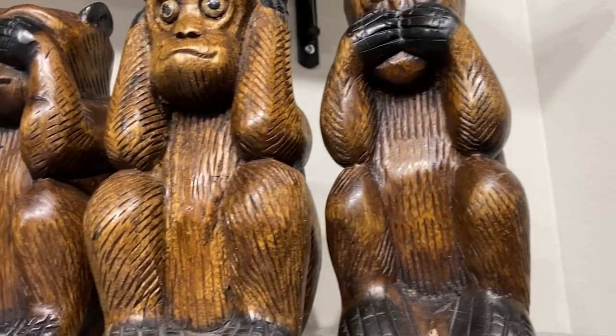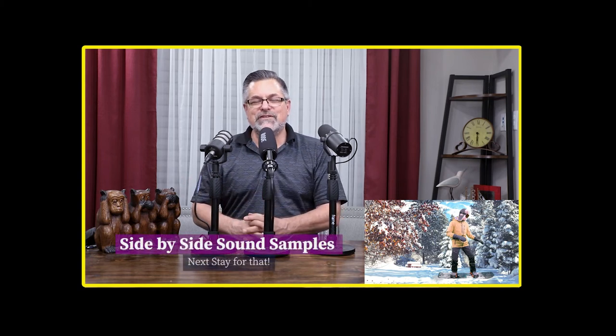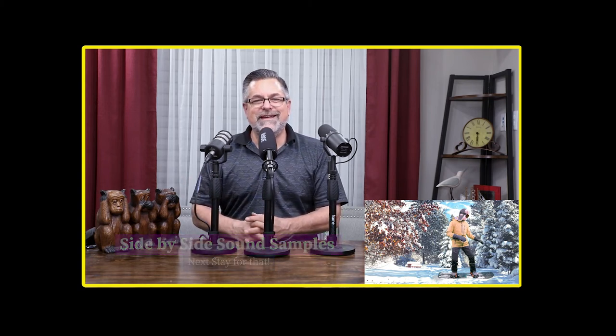People ask me what's with the monkeys — these are a gift from my second oldest son. If you want to see him and learn more about his passion, I have a video where we did green screen tricks and high-key photography. That's my son Nathan, and these monkeys came from overseas when he was traveling as a marine for the United States of America.